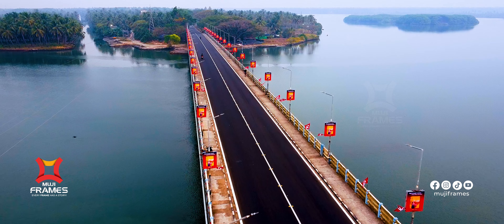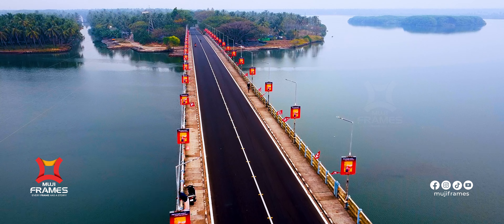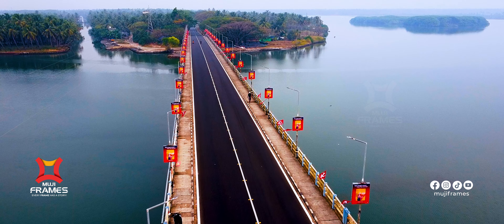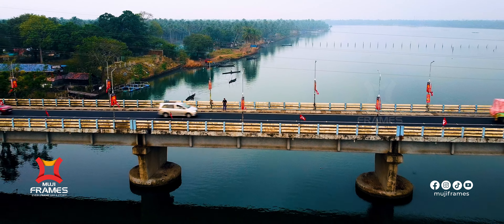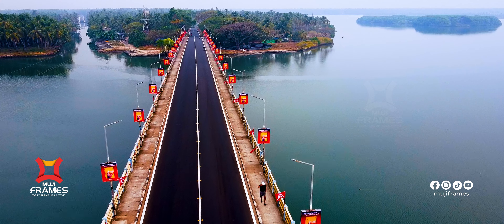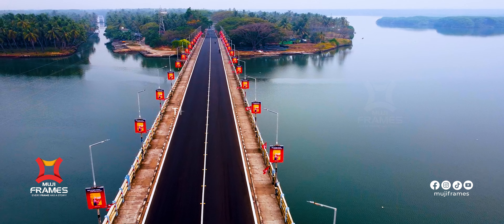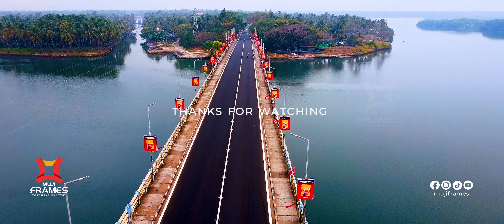Let's jump in and reach this video. In the next videos, you will see the drone videos. Please like and share and subscribe to our channel. Bye bye!